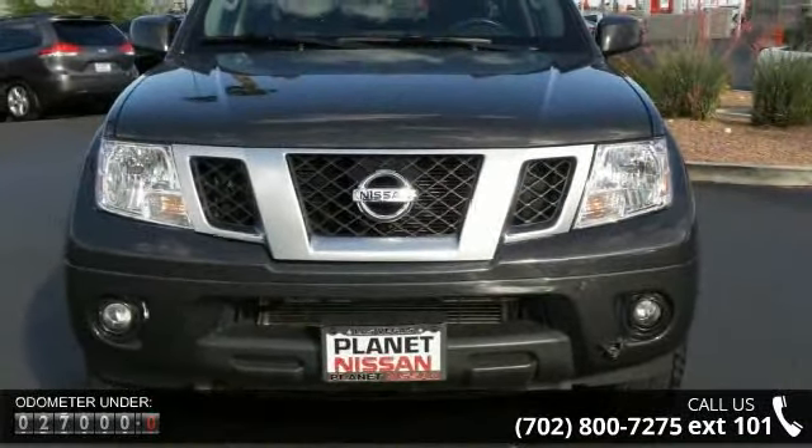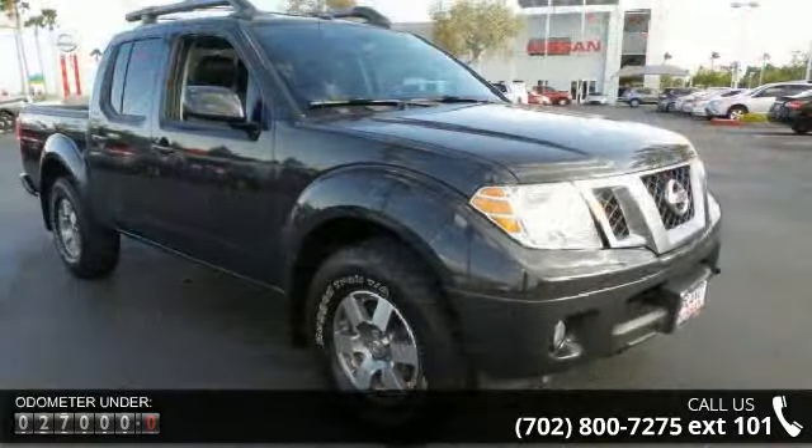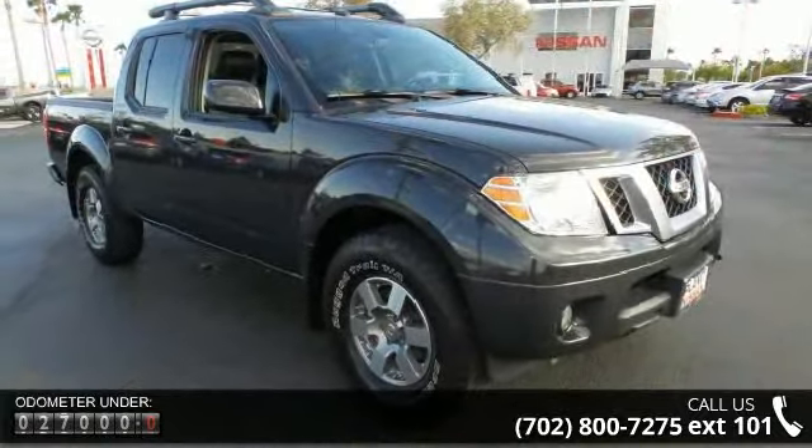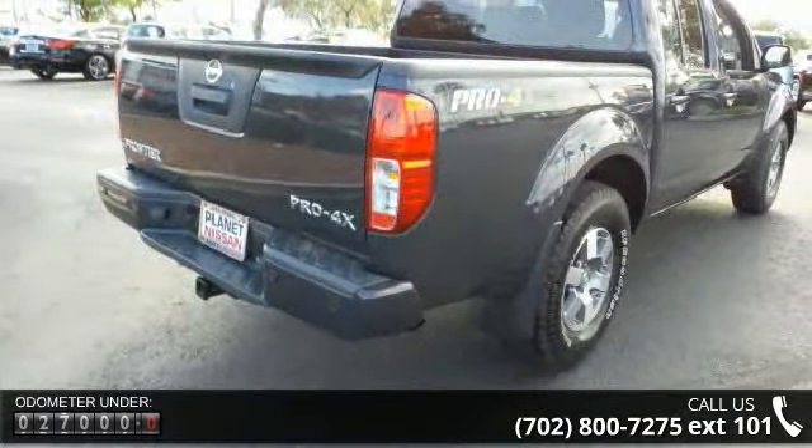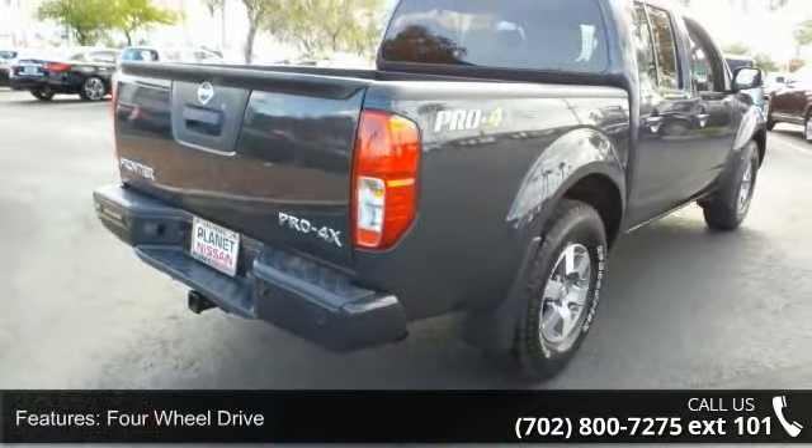Some of the top features included with this vehicle are four-wheel drive, tow hooks, power steering, four-wheel disc brakes, aluminum wheels, automatic headlights, fog lamps, and sliding rear window.